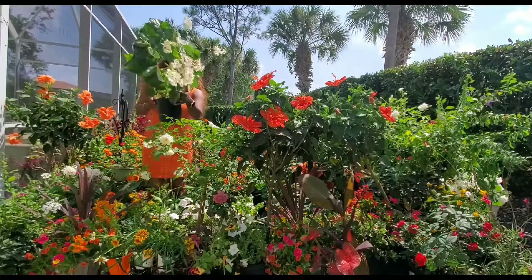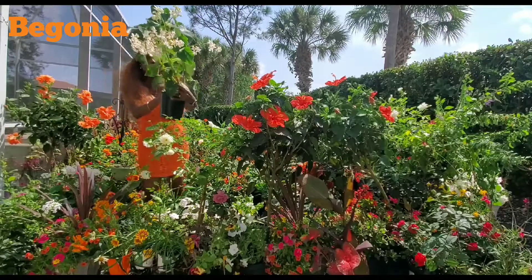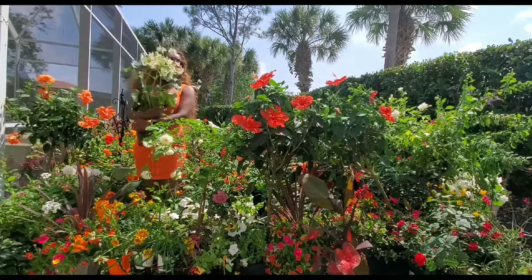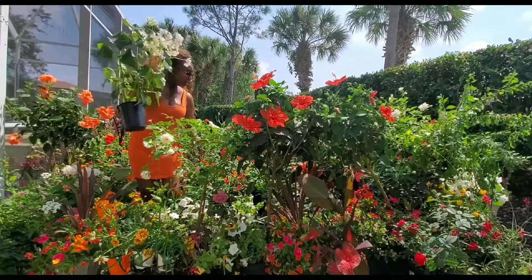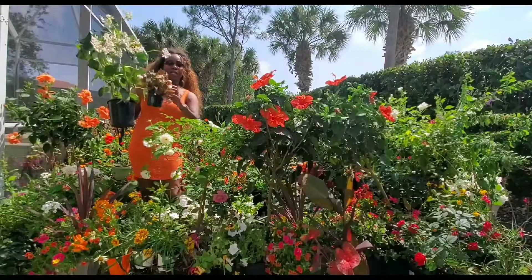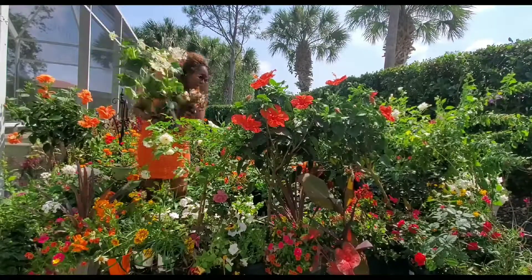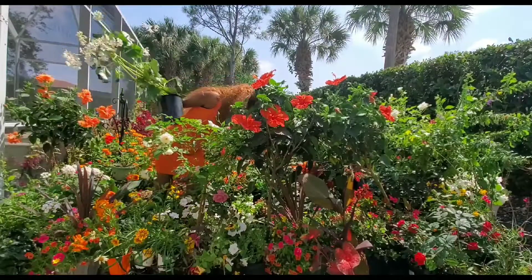Today we have the beautiful begonia. Look at that — the begonia. Okay, this is what we're going to be talking about. Begonias come in different colors. They come in the greenish one, we have the brownish one — you see, the brownish one, the leaves are brown. And we have different colors too: we have the white and the pinkish one.